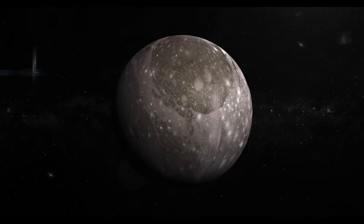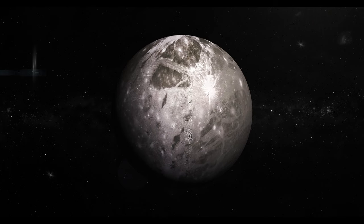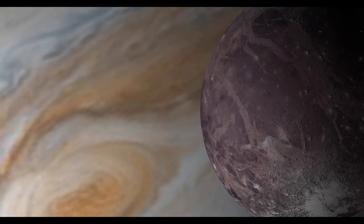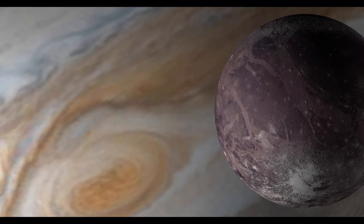Scientists theorize that the immense gravitational forces from Jupiter and neighboring moons create a tidal flexing effect, generating heat that keeps the ocean in a liquid state. Exploring this subsurface ocean could provide invaluable insights into the potential for life beyond Earth.